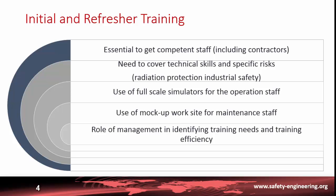It is essential to have competent staff, not only for the operating staff of the plant but also for the contractors who intervene to maintain it. Competency should cover not only technical skills in various specialties, but also the specific risks of working in a nuclear installation, such as radiation protection and industrial safety aspects.